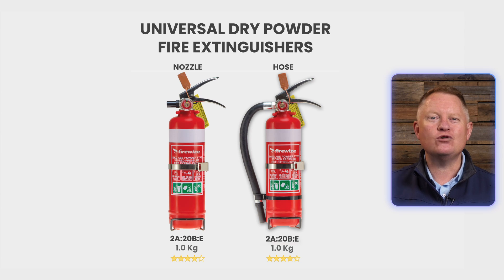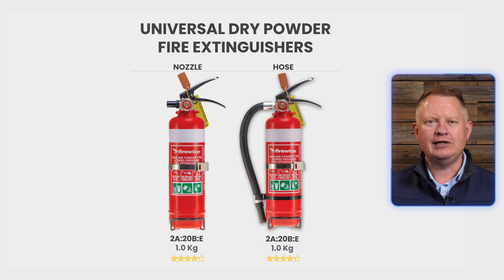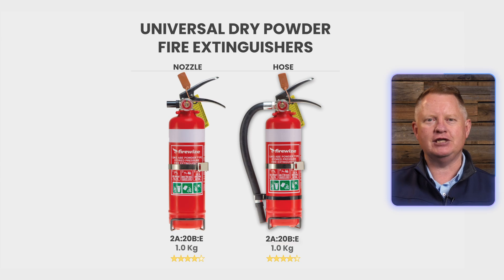These fire extinguishers come in a range of sizes, but the most common for a passenger vehicle has a 2A20BE rating with a 1 kilo capacity, a 10 second discharge time, and a vehicle mounting bracket.